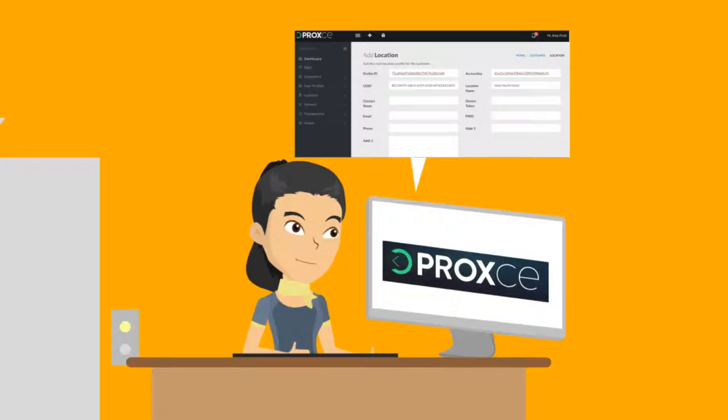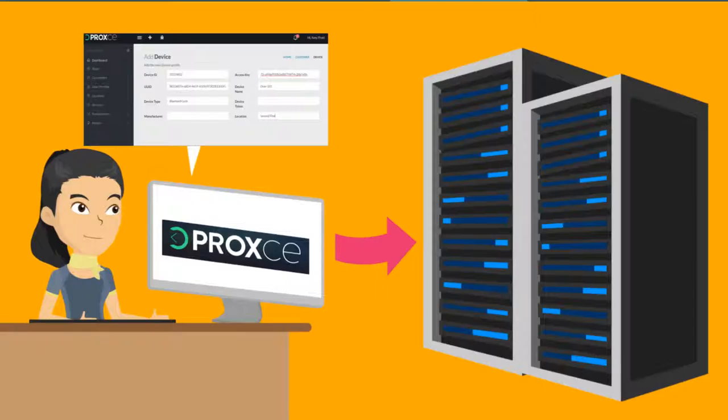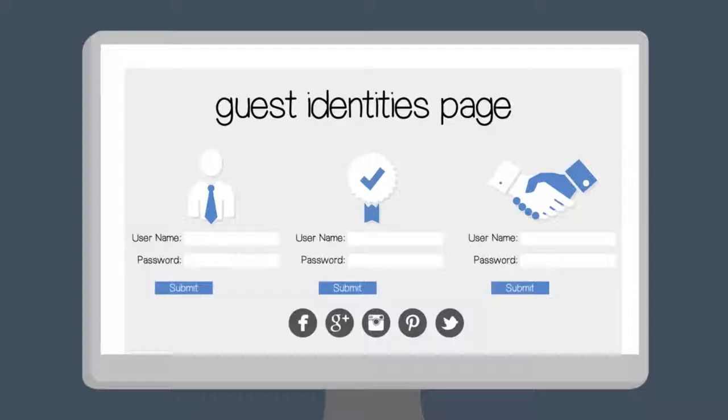With Proximity Identity Manager, a business just has to register their location in our system, configure micro-locations and smart things, and give actionable attributes.